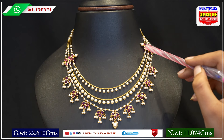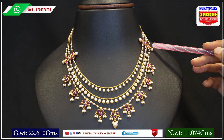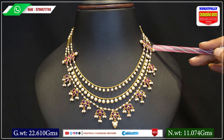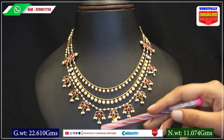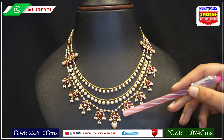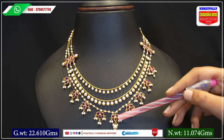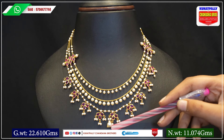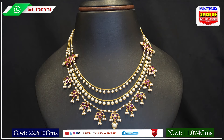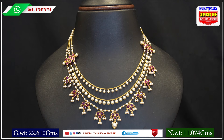In the third layer, we have pearl droppings. We have rubies and pearls throughout the design. The piece is beautifully crafted and very easy to style.